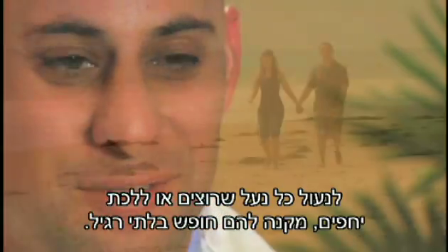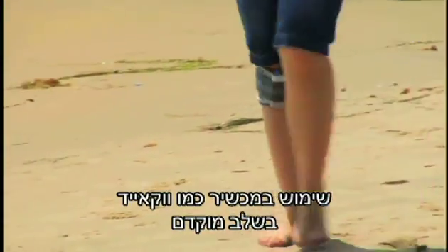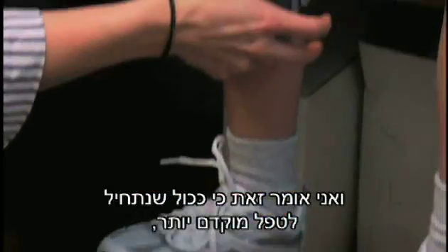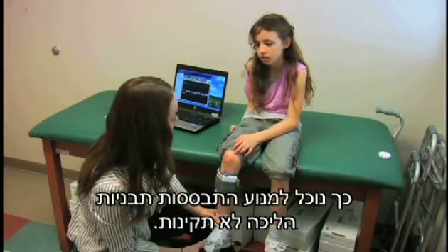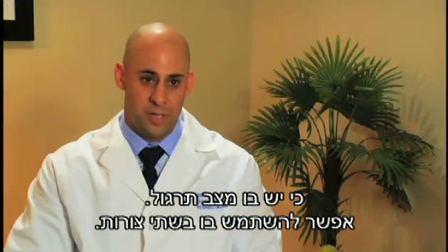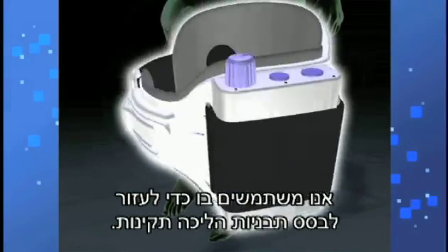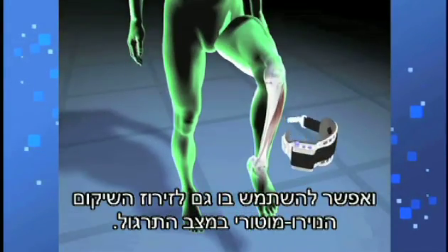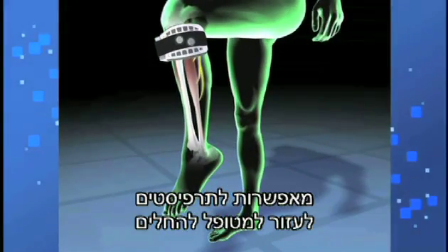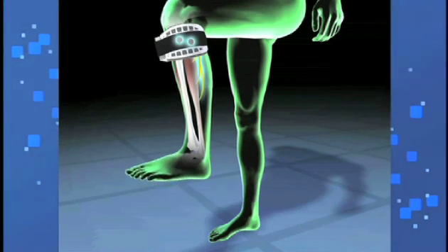Using a device like the WalkAid early on gives a lot of opportunities to therapists and patients. The earlier we treat a patient, the better we avoid abnormal gait patterns. Therapists use WalkAid in two different ways: to help establish normal gait, and to promote neuromotor recovery in exercise mode. Having those two modalities helps patients recover much faster than they would have otherwise.